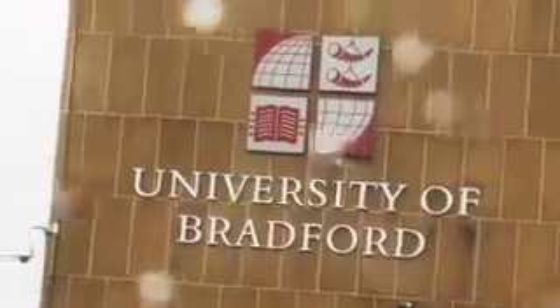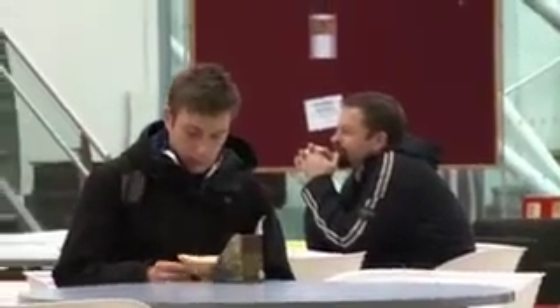Hi there, my name is Dayo. This is the University of Bradford and this is my international shopping guide. If you're wanting a familiar taste from home or you want to try some of the English food, I'm going to take you on an international shopping tour. I'm going to take you through the local stores within Bradford and also the international shops within Bradford.